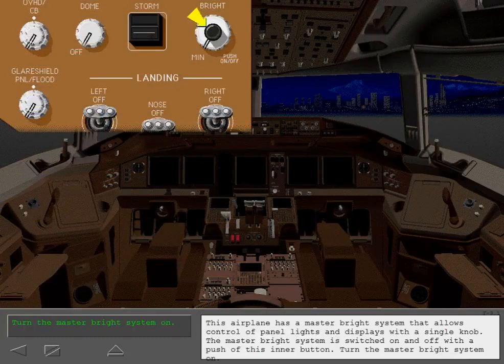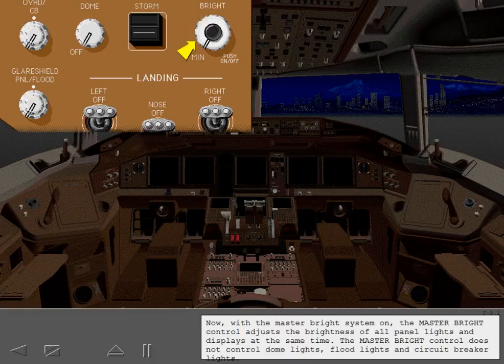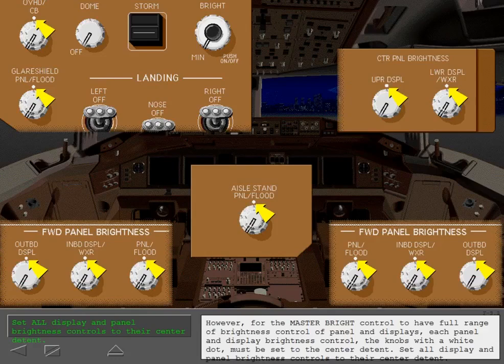This airplane has a master bright system that allows control of panel lights and displays with a single knob. The master bright system is switched on and off with a push. With the master bright system on, the master bright control adjusts the brightness of all panel lights and displays at the same time. The master bright control does not control dome lights, floodlights, and circuit breaker lights. For the master bright control to have full range of brightness control of panels and displays, each panel and display brightness control — the knobs with a white dot — must be set to the center detent. Set all display and panel brightness controls to their center detent.